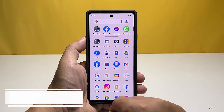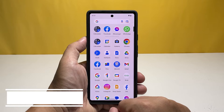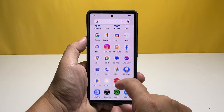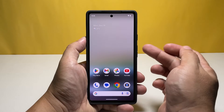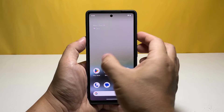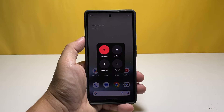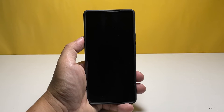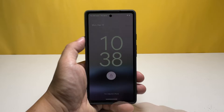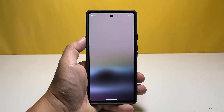Second solution: restart your phone. A simple reboot might be enough to fix the problem, as it could be due to a minor glitch in the system or one of its services. To restart your Pixel 7, press the power key and volume up button at the same time. When the power options appear, tap Restart. Once it's done rebooting, check if the signal issue persists.